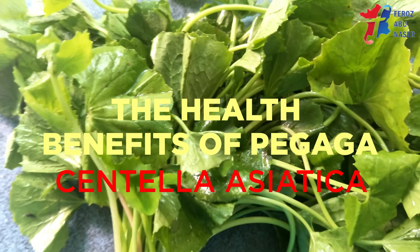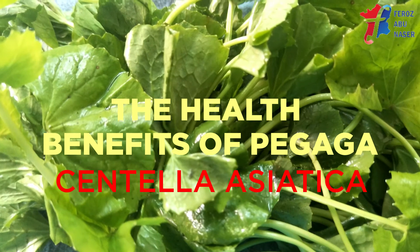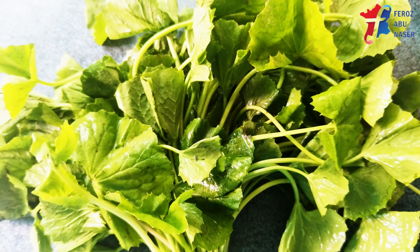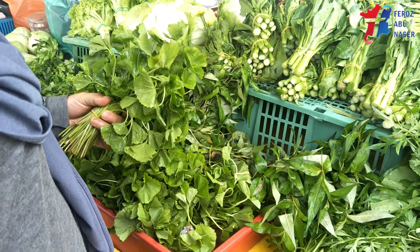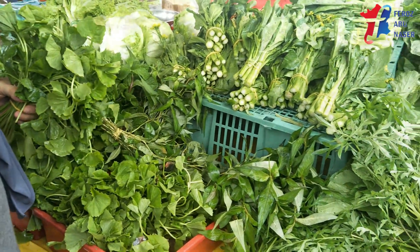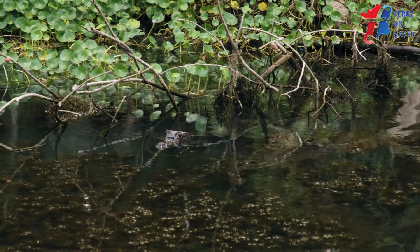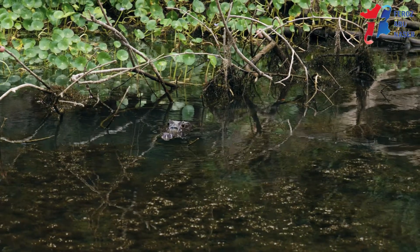The scientific name for Pagaga is Centella Asiatica, commonly known as Gotokola, which means cup-shaped leaf in Sri Lankan Singhali language. Native to the wetlands of Asia, the plant grows in widespread distribution in tropical and sub-tropical areas including parts of India, Pakistan, Bangladesh, Sri Lanka, Madagascar, and South Africa.